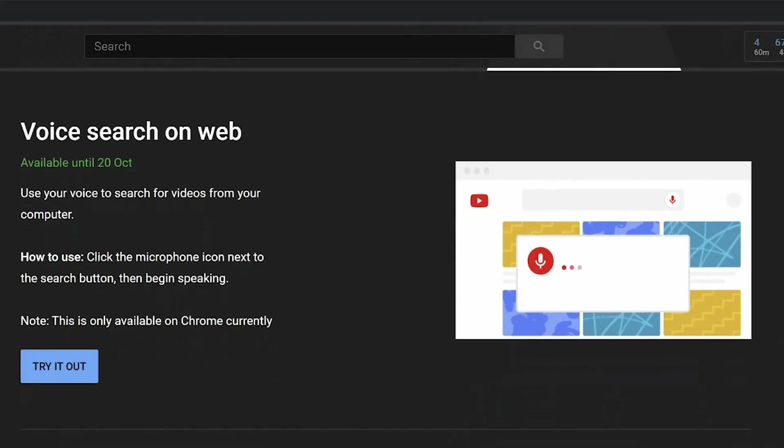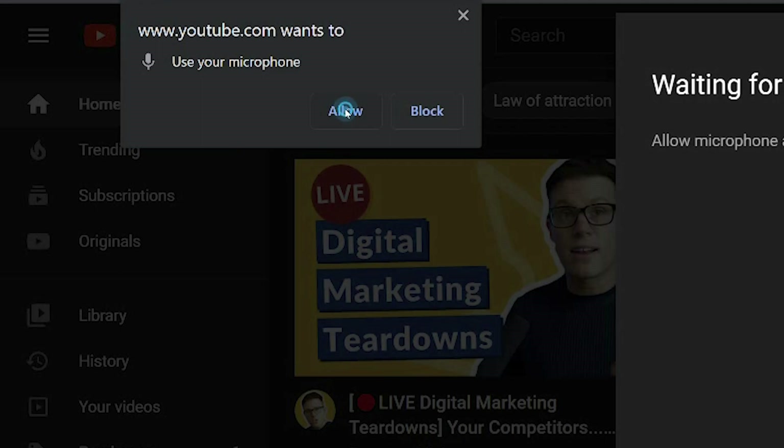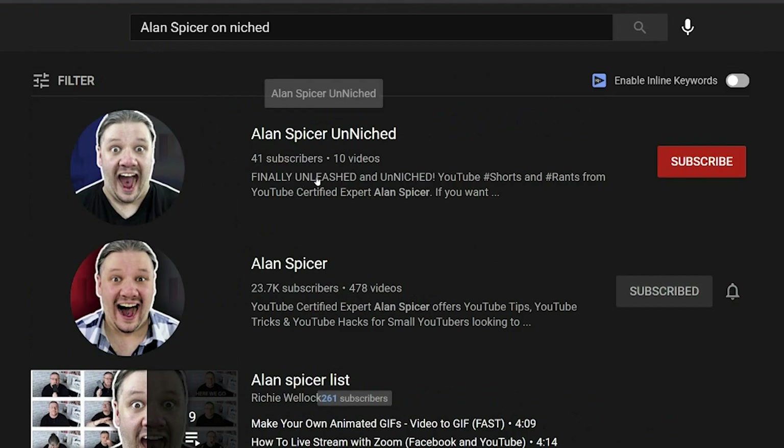Currently YouTube voice search, or search via voice, is in beta. It leans in to its new features and adds a nice little icon to your search bar. It's really easy once you load it — you click the little icon, you say whatever you want into the microphone. For example, Alan Spicer videos. That's a good looking channel there.